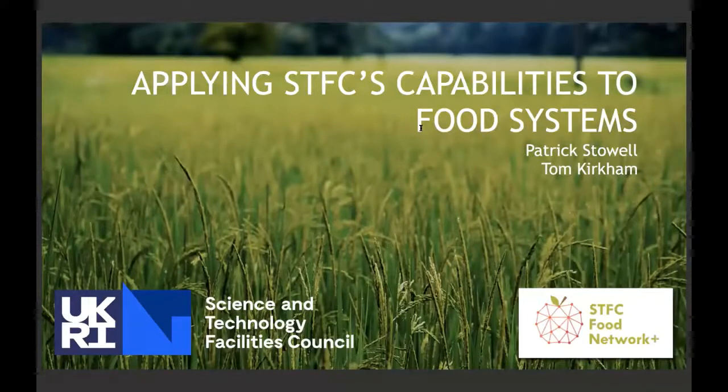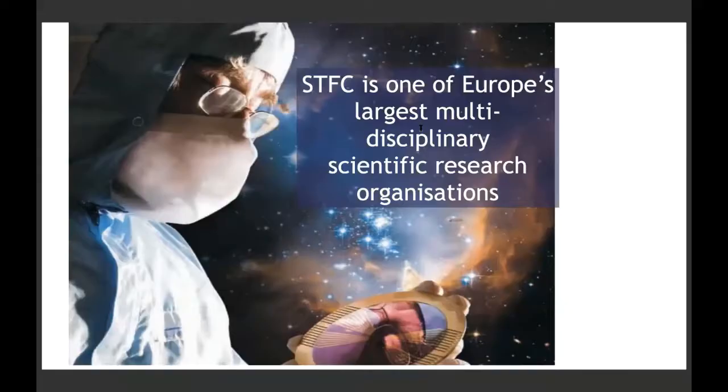My name is Tom Kirkham. I'm a computer scientist at STFC. I work at the Hartree Centre. STFC is effectively comparable to the national laboratories in the US — it's a multidisciplinary scientific research organisation funded centrally by government. A good way to distinguish it from universities is that we look after the big scientific facilities you can't fit inside a university.